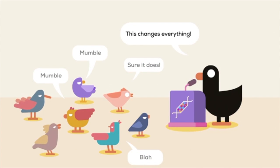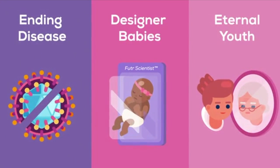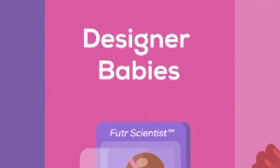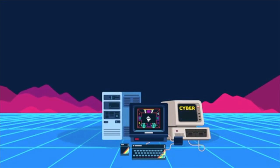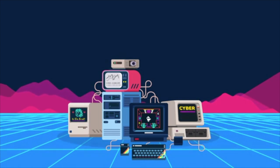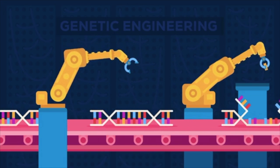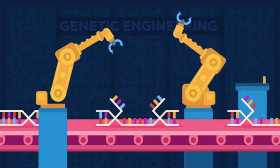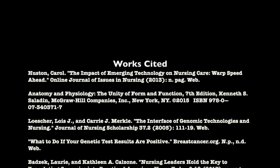Not everyone realises how much technology has impacted nursing and the healthcare field, especially in recent years. Genetics is just one of the fields that has benefited the most. However, many more areas of healthcare have technology to thank for the rising success rates in prevention, diagnosis, treatment and prognosis, that are only predicted to continue increasing.